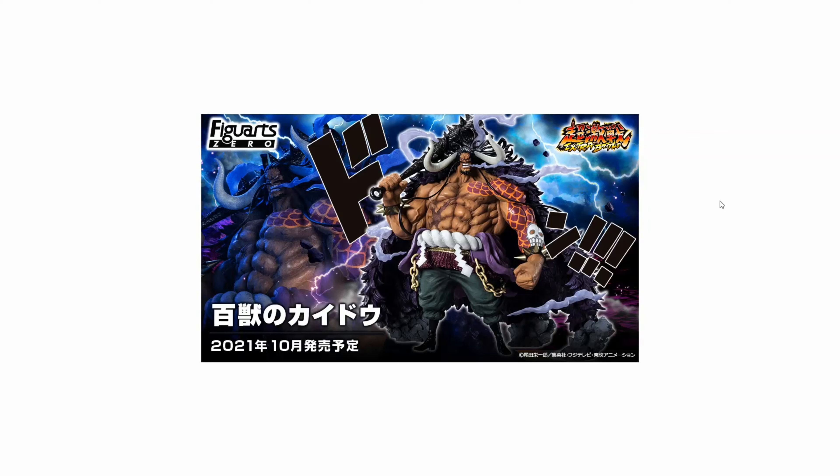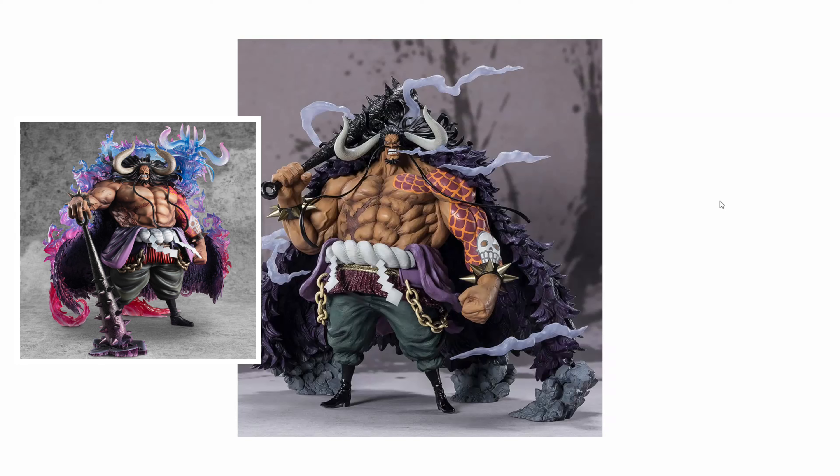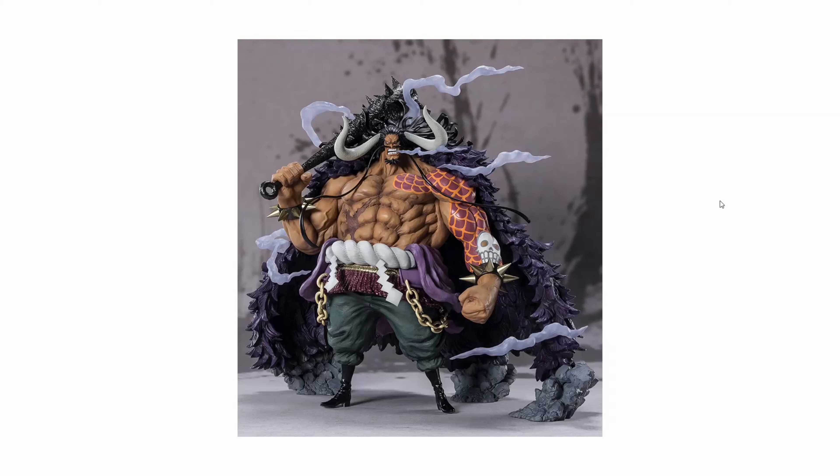We're going to look through the images — we only have about three or four at this point. This is the official banner and the first image of Kaido. My first impression was that his legs look a little bit too tiny, sort of out of proportion. I think his legs could have been a bit longer and thicker. Compared to the POP Kaido, that figure has better body proportions overall. Here the legs can't really support that massive upper body, and it doesn't seem very accurate to his proportions in the source material.